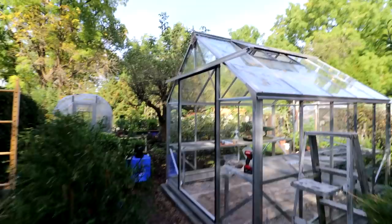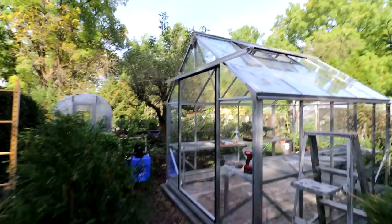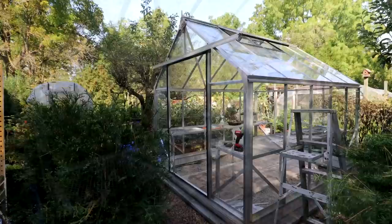I'll work on a little more trim at the front and then I can put the doors in place. I've got all the trim on the front face of the greenhouse now — the big symbol up top, the corner gussets, all the trim around the windows. So now I can bring the doors out and start putting them in place.